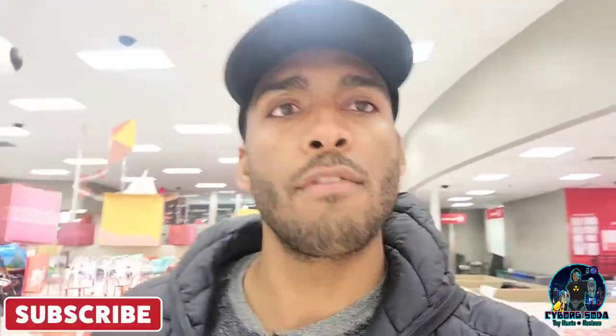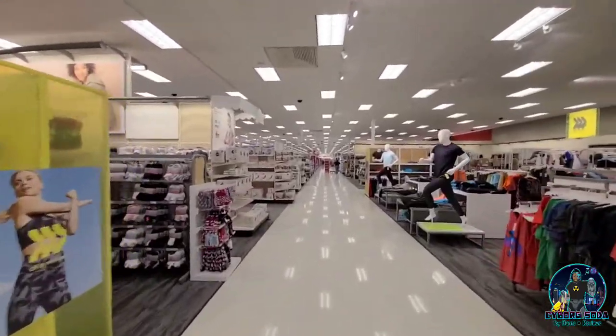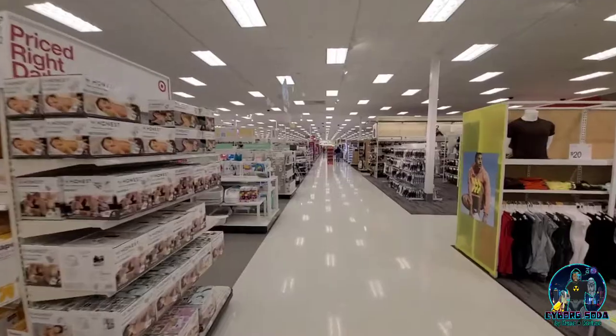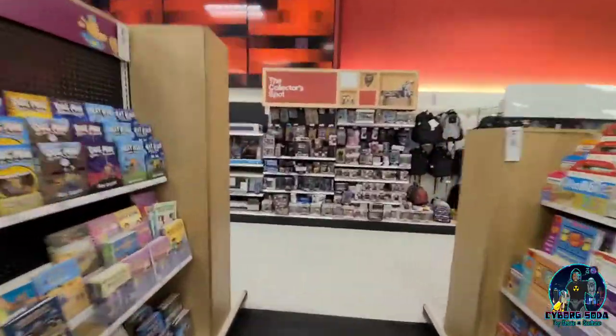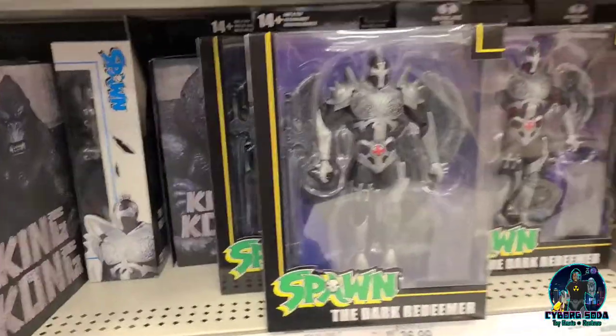We are in Madison, Wisconsin at a Target. I am looking for Bronx, hopefully, and maybe even some of the new Thor Love and Thunder figures. Hopefully we find some — I haven't seen any. Let's go. It's always so exciting going to new targets; you really never know what they're gonna have. It seems like their inventory varies so wildly from store to store, and I've learned that from state to state it's even more different. Here we are at the NECA section — let's check it out.